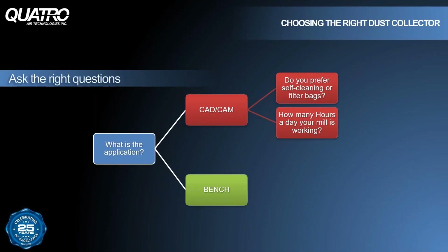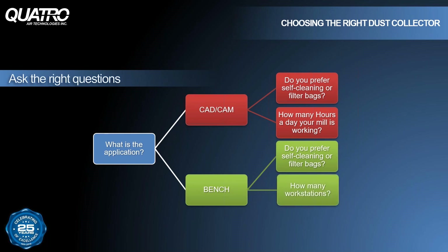For bench applications, we need a few more details to help narrow down the choices available. As with CAD-CAM systems, you can choose between self-cleaning or filter bag suction units. To help determine the workload and manage airflow properly, you need to decide how many workstations will be connected to the suction unit, and how much debris is expected to be generated from those workstations — that helps with debris management and disposal.